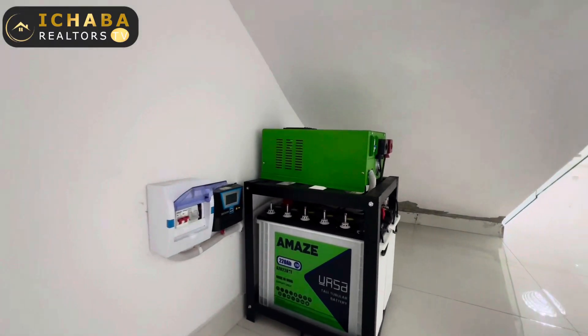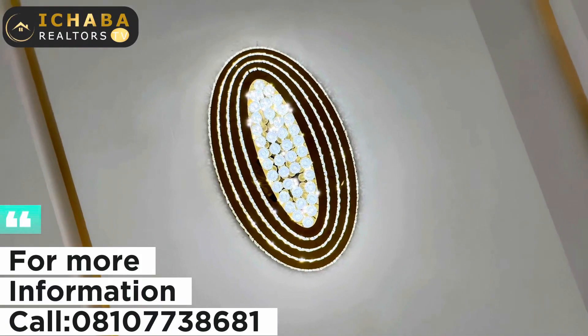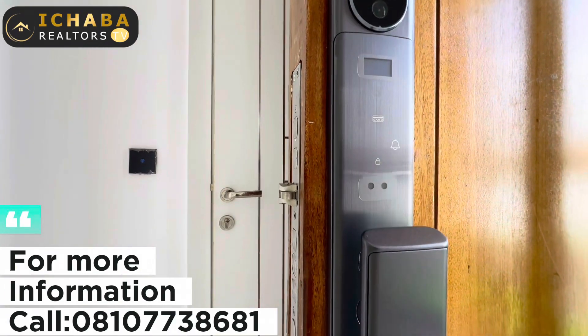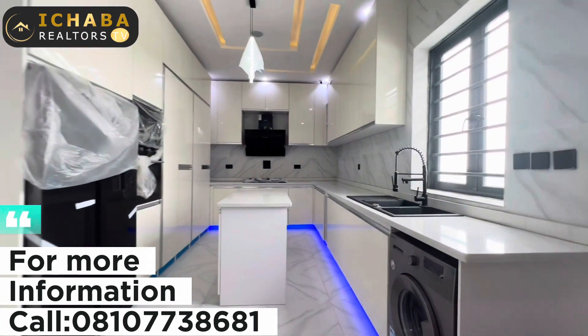You can see there are two battery inverters and a solar panel to make sure you have 24-hour power supply right here in this house unit. Take a look at this door — you use your face ID to access it.